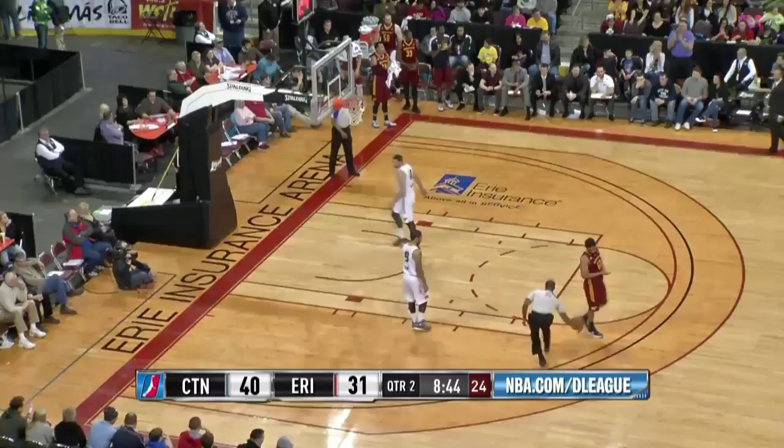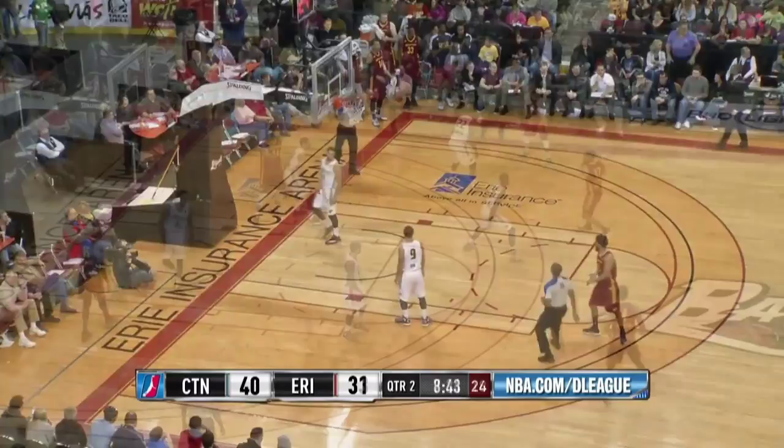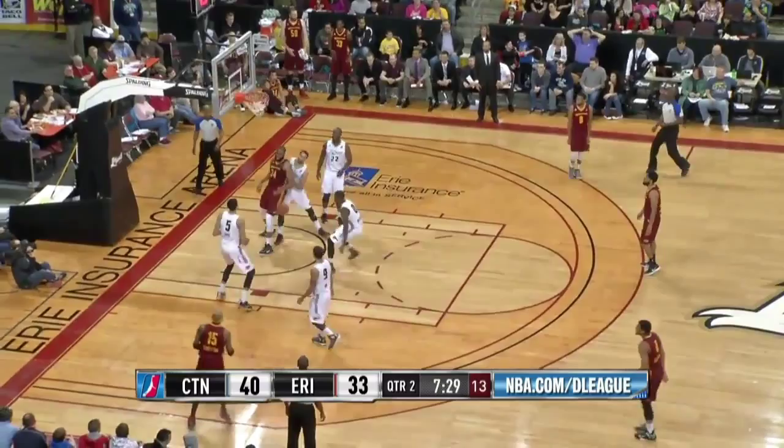Singleton down low, elected not to throw it in. Now in the left corner against Day — 18-footer hits. James Singleton is killing the Bayhawks with 11 points here in the opening half, off the bench. In the second half, inbounds on the left baseline to Singleton.